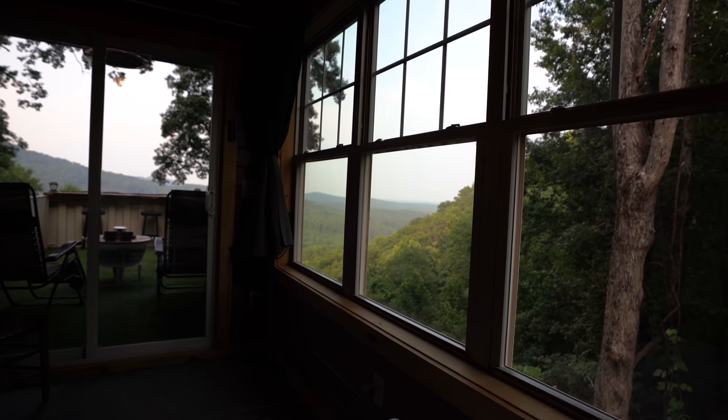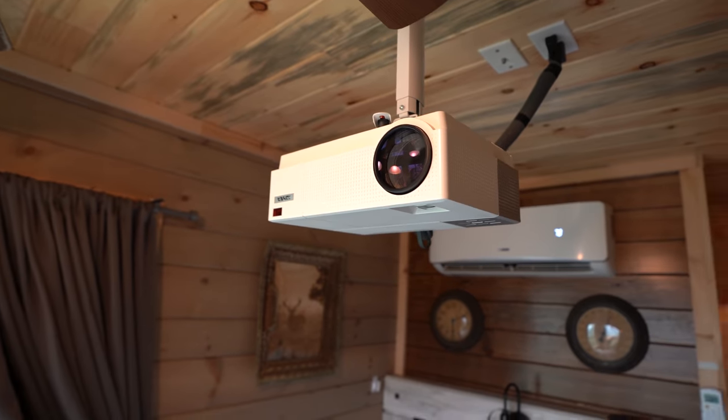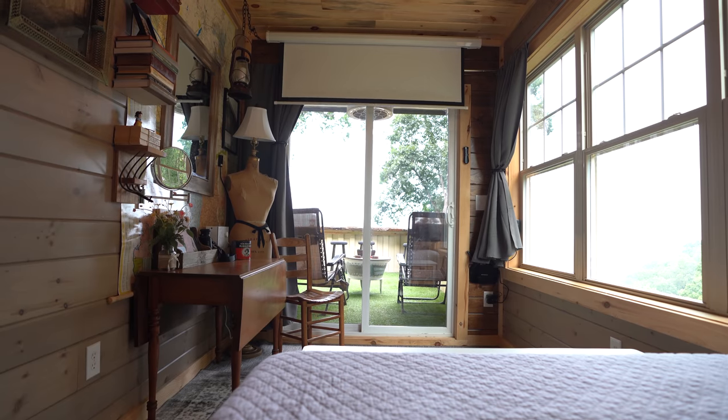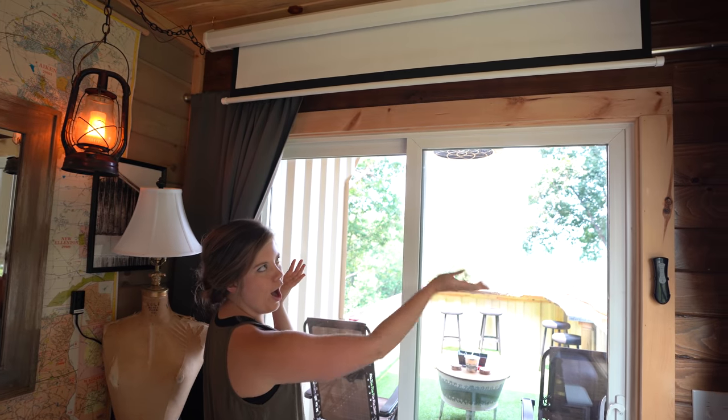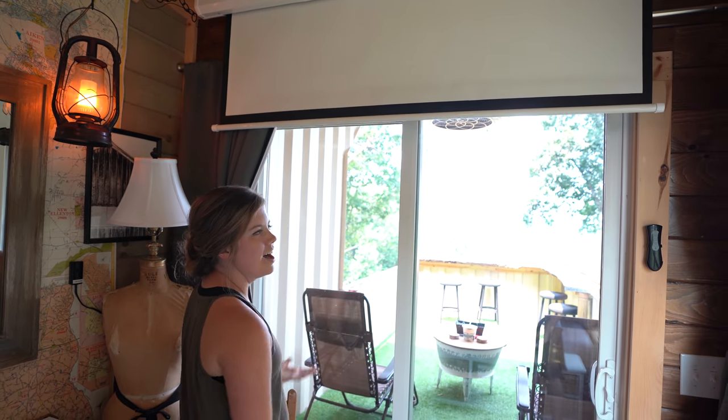Another thing to mention about this room before we go outside — there's actually a projector above the bed that will project movies onto a screen right here. It's like your own private movie theater. All the curtains are dark so you can close them and basically have your own little movie theater up here. It's awesome.